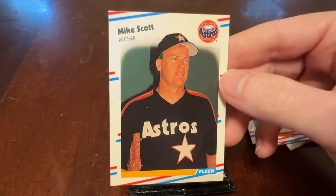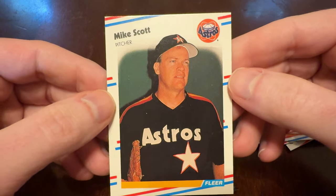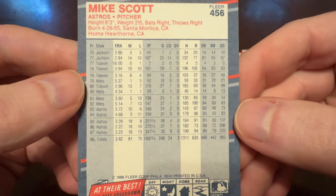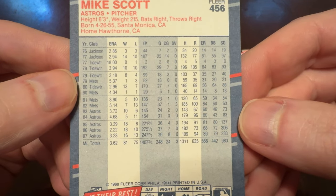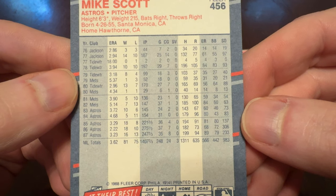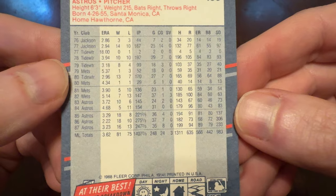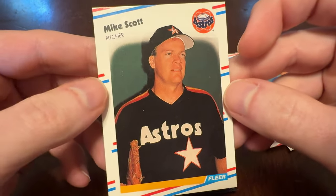A couple examples of what we call Bowman picks here on the channel — harshly lit, boring poses. But what can you do? Mike Scott, an absolute monster in the mid-80s for those Astros. 247 innings, 233 strikeouts. In 1986, 306 strikeouts in 275 innings. Just a monster. Unreal.